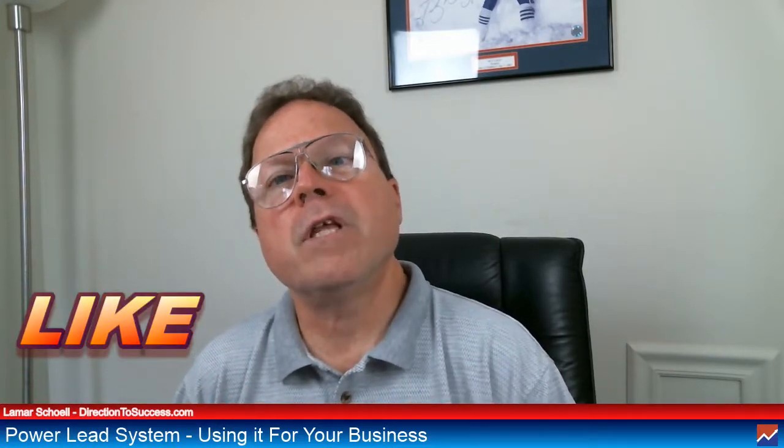It's Lamar Scholl from Direction to Success, and I want to thank you for stopping by and welcome. If you get some value out of this video, smash that like button. You want to see more videos just like this on affiliate marketing? Subscribe to our channel.